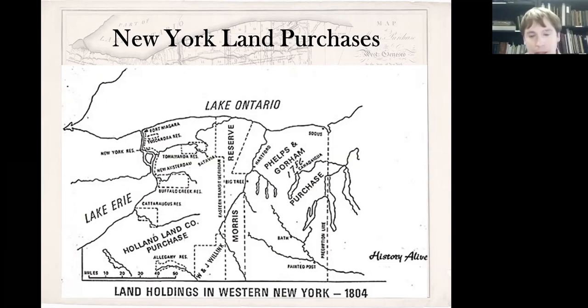The preemption line ran from about Sodus Bay all the way down to the PA border, at the 82nd milestone on the 77th degree of longitude, in present day Chemung, New York. However, when they ran the line initially, it started to veer, so they ended up going around Seneca Lake when it was supposed to go through it — it was off by a little bit, but that was eventually fixed. So now Massachusetts had the rights to sell what equated to 6 million acres worth of land, and they needed to find a buyer.